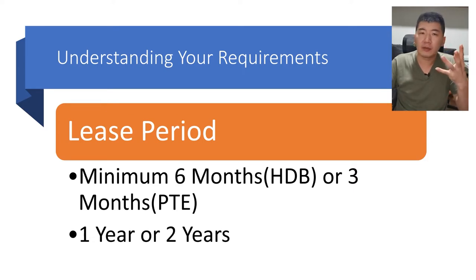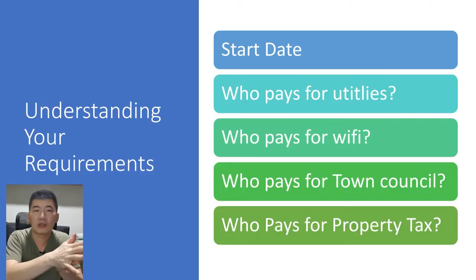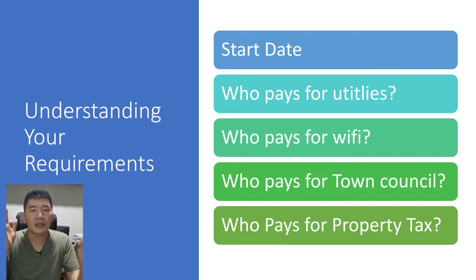You also need to decide on the lease period — one year or two years. The Singapore minimum is six months for HDB and three months for private, but most people prefer at least one or two years to avoid the hassle of finding new tenants repeatedly. Also understand your start date and who pays for utilities. If renting out the whole unit, utilities and Wi-Fi are paid by the tenant. Town council fees, maintenance fees, and property tax are paid by the landlord.